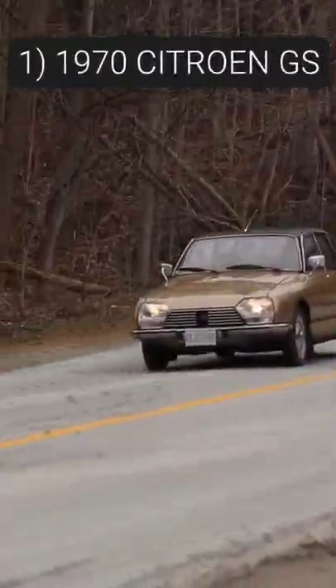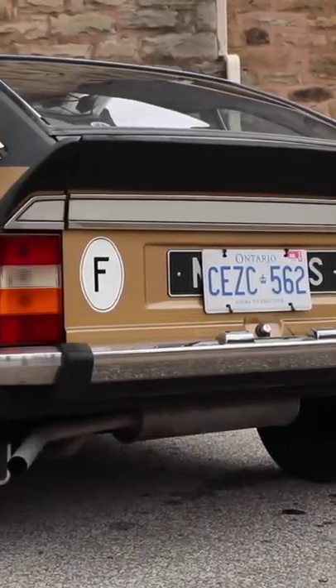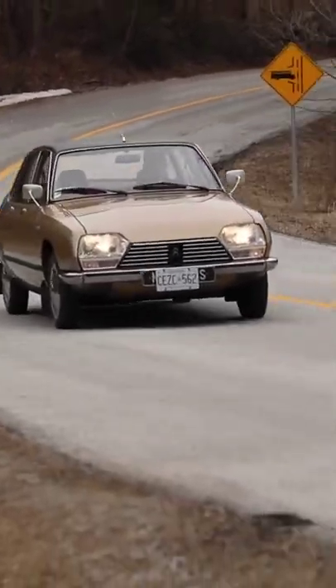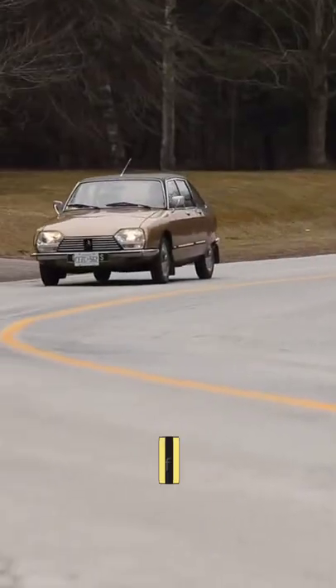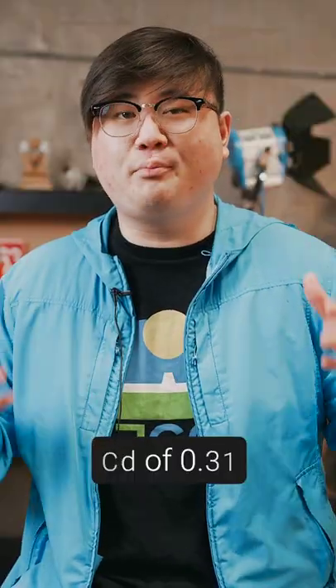1970 Citroën GS. The 1970 Citroën GS was another proponent of the clean-tailed designs, with virtually nothing to disturb airflow along its flanks or over the top of the car, while a gently sloping roof and cut-off tail allowed air to break free as efficiently as possible. The GS of 1970 was an aerodynamic standout with a coefficient of drag of just 0.31.